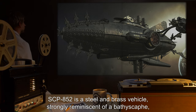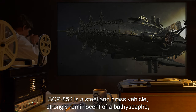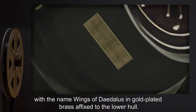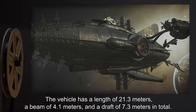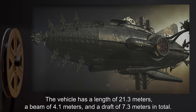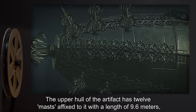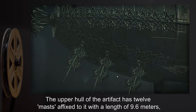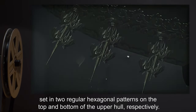SCP-852 is a steel and brass vehicle strongly reminiscent of a bathyscaphe, with the name 'Wings of Daedalus' in gold-plated brass affixed to the lower hull. The vehicle has a length of 21.3 meters, a beam of 4.1 meters, and a draft of 7.3 meters in total. The upper hull of the artifact has 12 masts affixed to it, with a length of 9.6 meters, set in two regular hexagonal patterns on the top and bottom of the upper hull respectively.